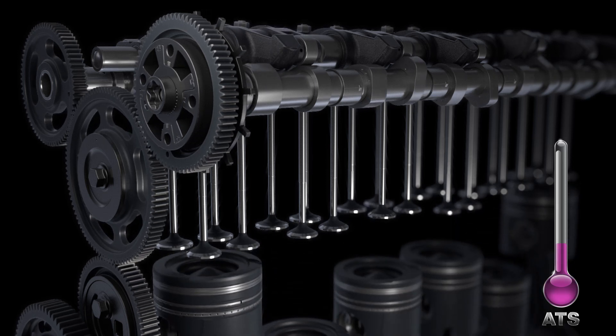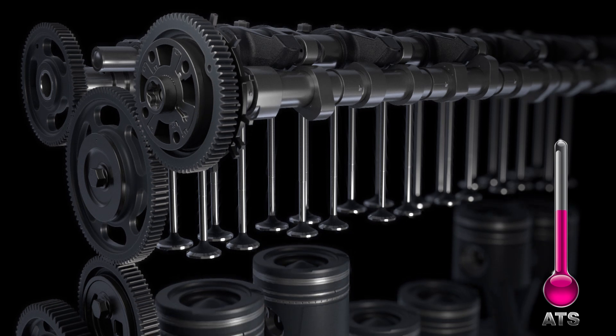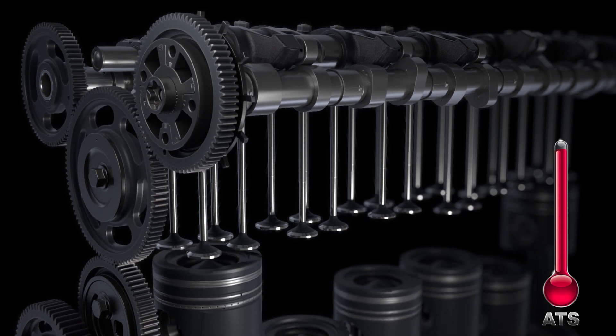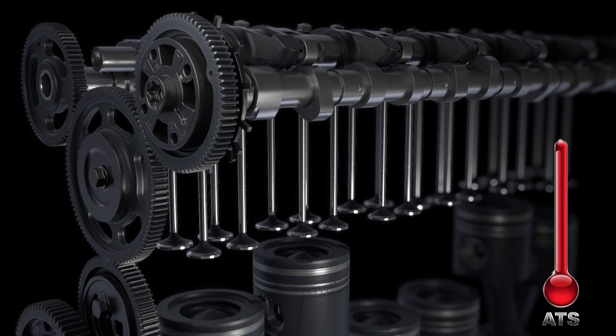The exhaust valves open earlier, increasing exhaust temperature inside the Diesel Oxidation Catalyst, or DOC. This increased temperature optimizes the catalyzation of exhaust particulates and advances the crankshaft as much as 65 degrees.